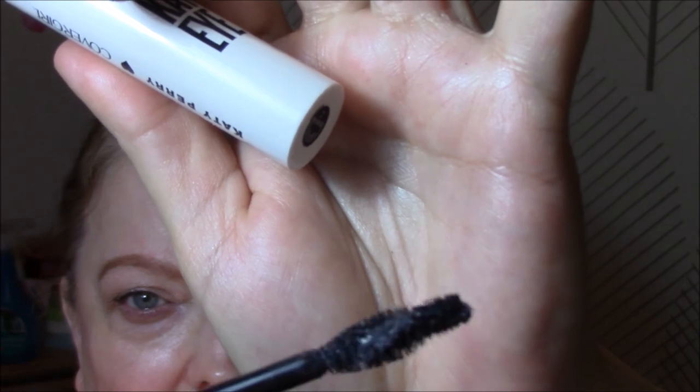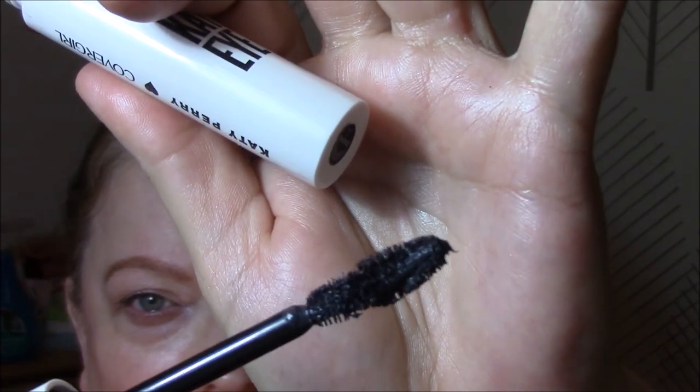On my lashes this week I'm wearing the Katie Cat mat — I can't read it, it's too small. It is definitely wet on my eyes, so they clump a little bit, so you have to work with it.